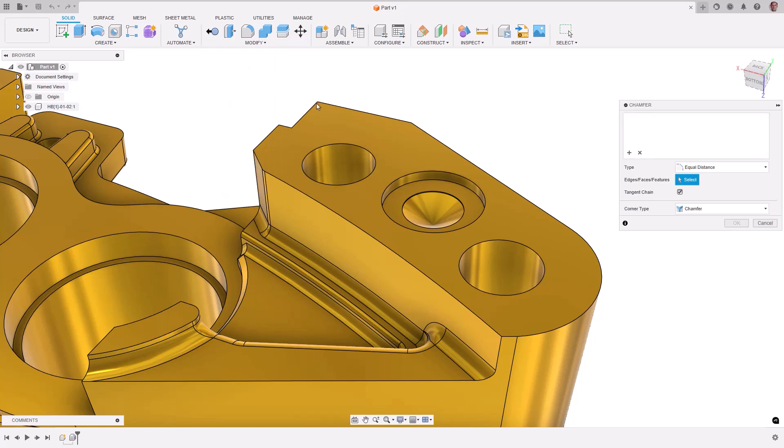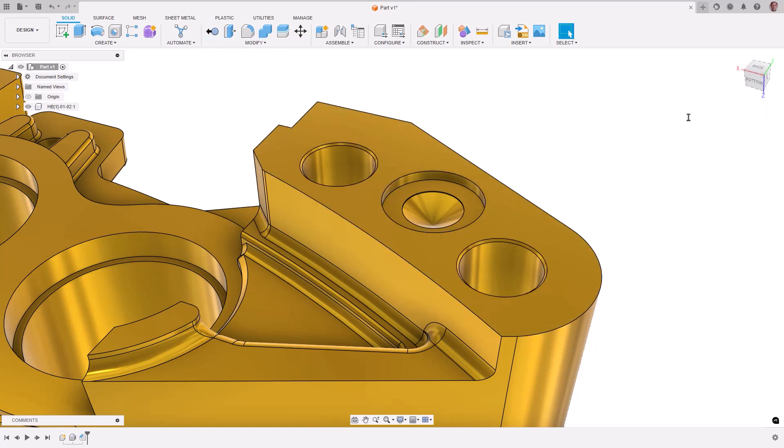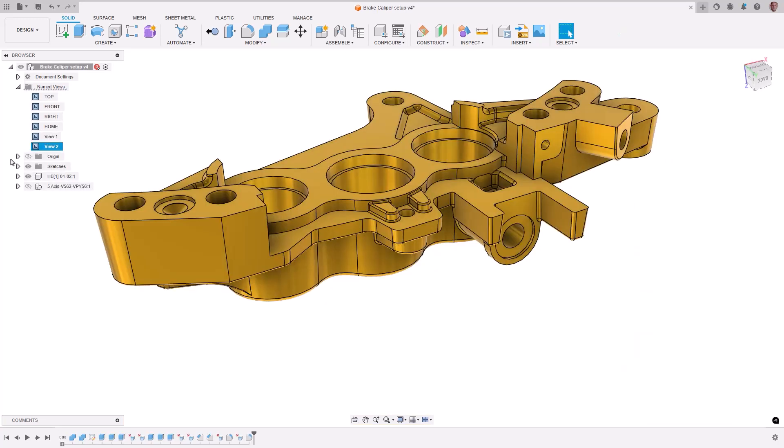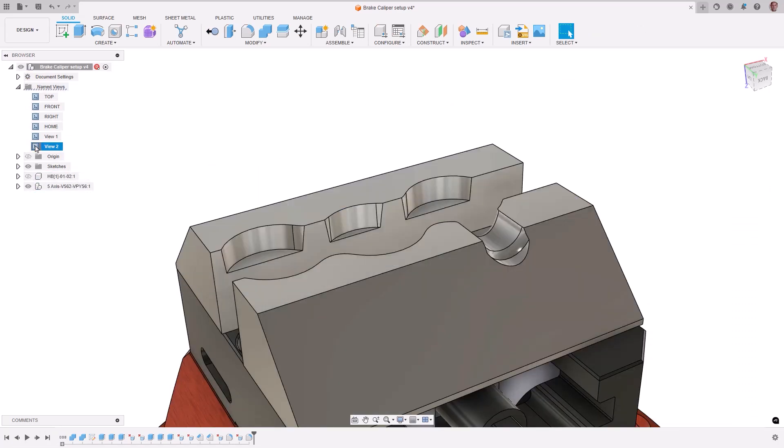The robust design toolset within Fusion allows for the repair of 3D models and modifications for manufacturability. Detailed model interrogation can be performed, as well as the creation of fixturing and the workholding needed for manufacturing.